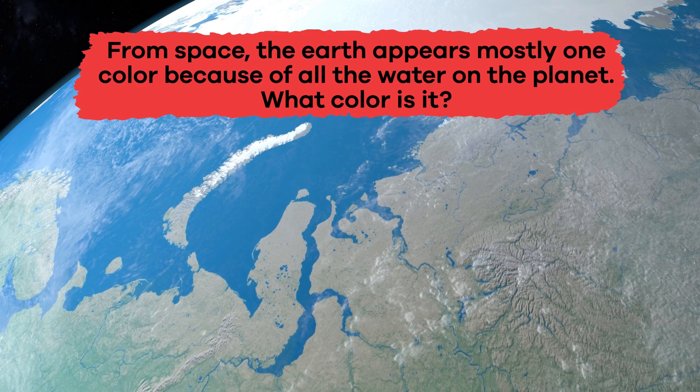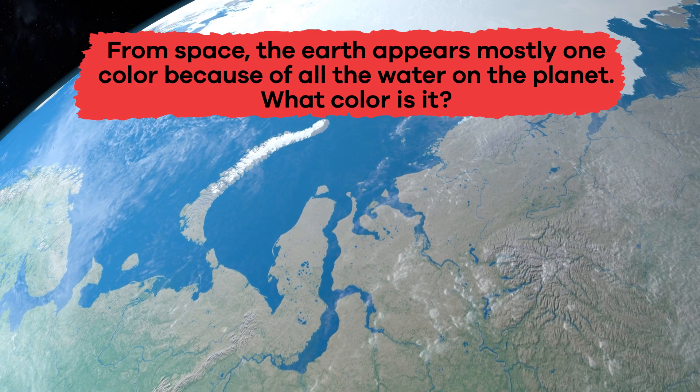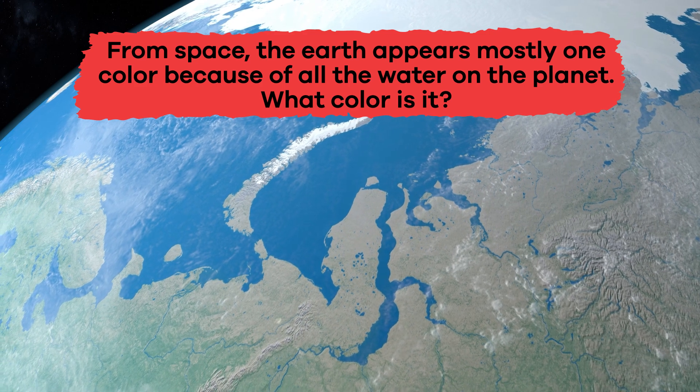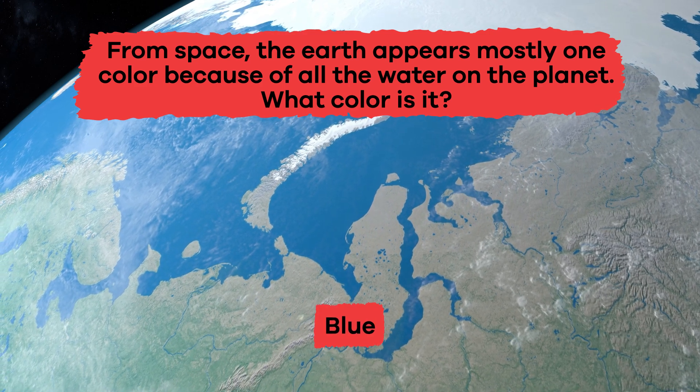From space, the Earth appears mostly one color because of all the water on the planet. What color is it? Blue.